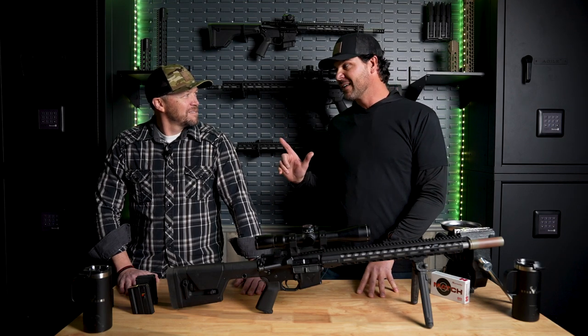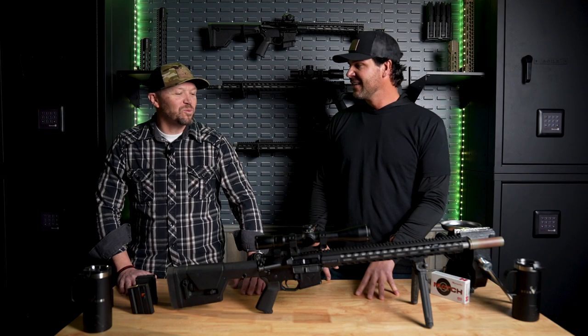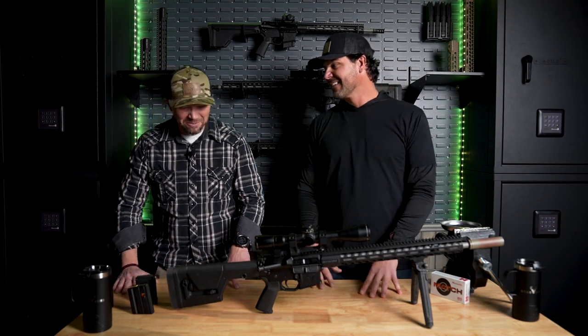So, I hear the rumor is you're the first guy to ever take a kill with a six ARC. I'm pretty sure that's 100% true. Right on, I can't wait to hear all about it. It's awesome.